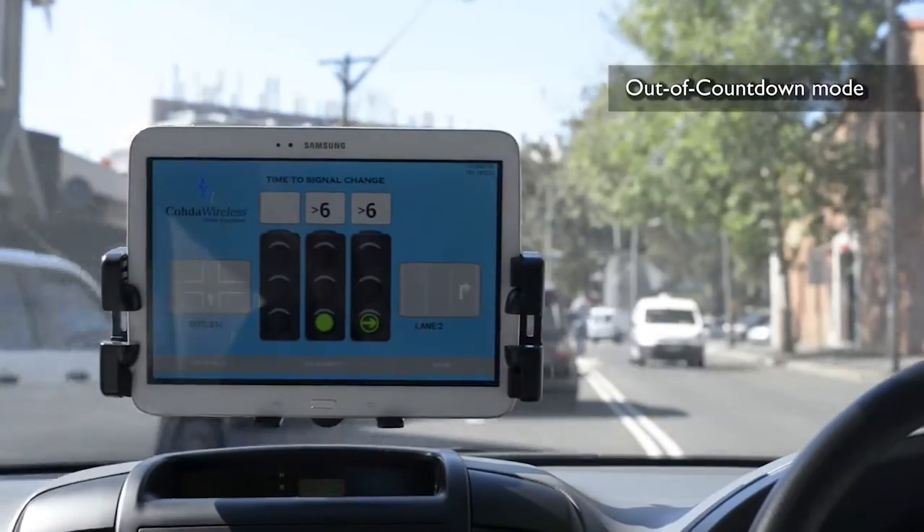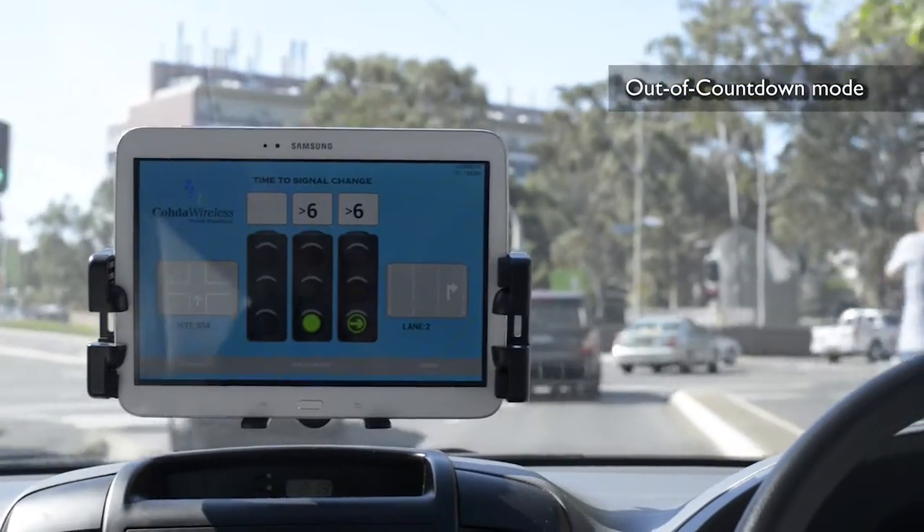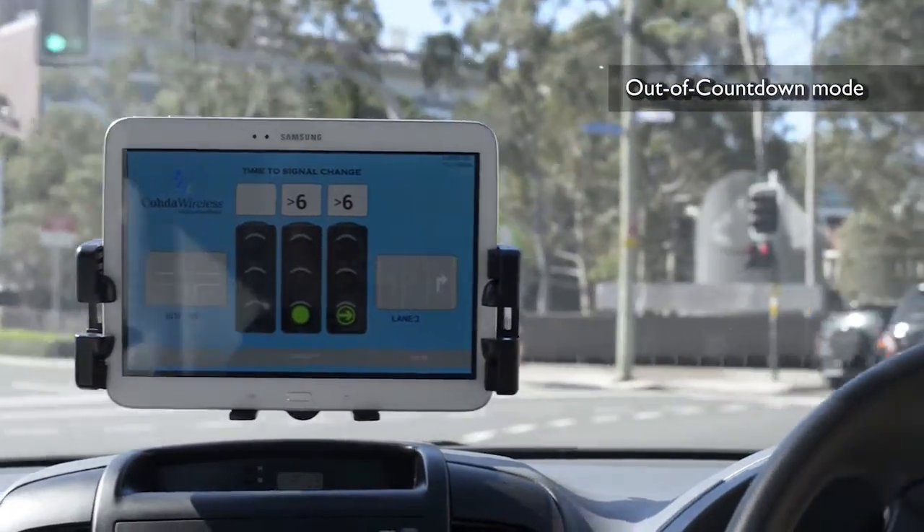The second mode is out of countdown mode. The driver sees there are six seconds or more of green light remaining and safely proceeds through the intersection.